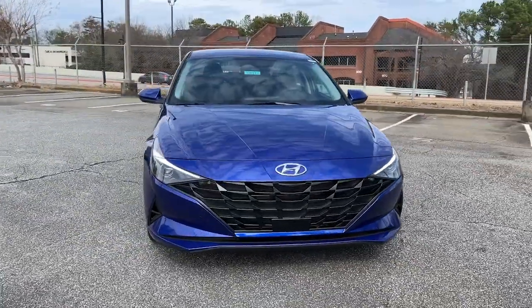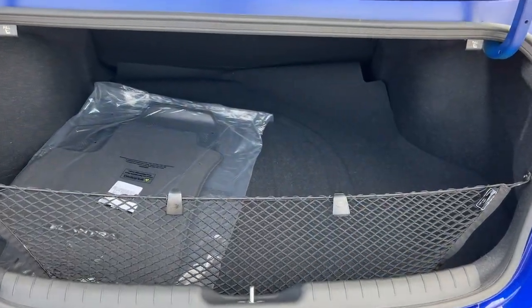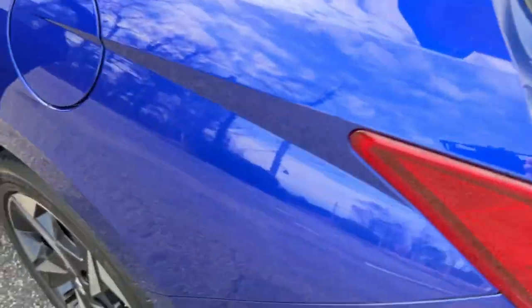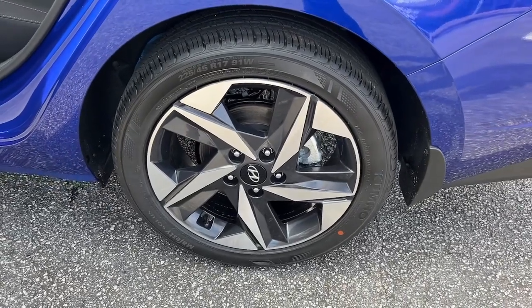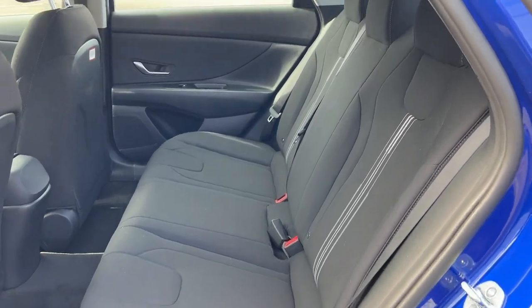The following are some of this vehicle's highlighted options: lane departure warning, hands-free liftgate, keyless entry, backup camera, keyless start, lane-keeping assist, remote engine start, satellite radio, tire pressure monitoring system, multi-zone AC.